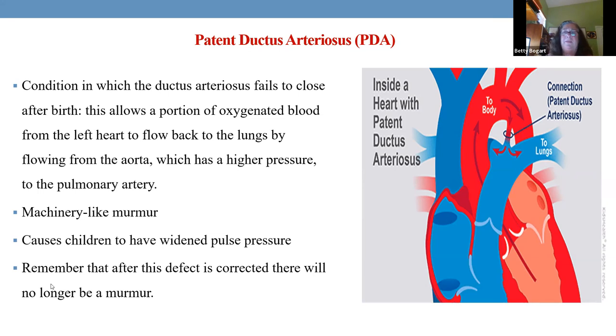Another thing we see is blood pressure on these children. An infant's blood pressure of 60 over 40 is normal. A child with an open patent ductus arteriosus might show 60 over 18 — a wide, wide pulse pressure. If we're trying to close it and see 60 over 18 change to 60 over 30, we know it's closing, because we see those numbers changing.